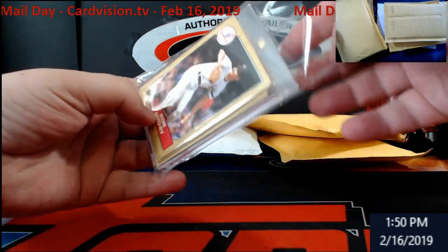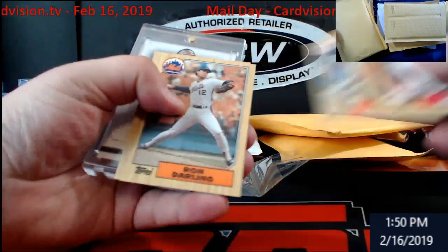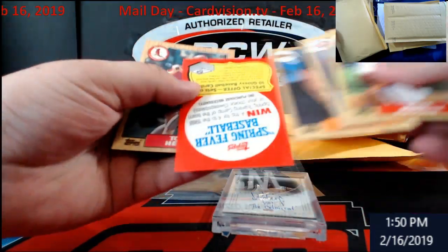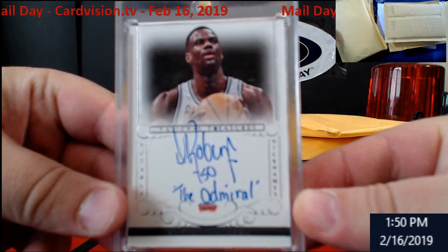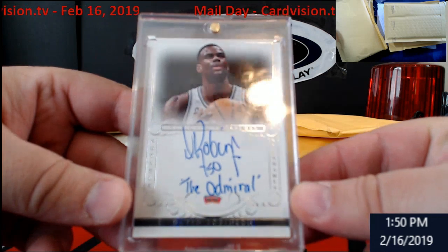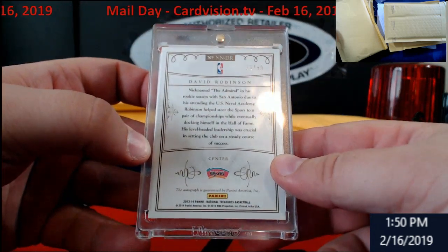Holy cow, E7 Tops in here — haven't seen these in a long time. Next up is David Robinson National Treasures inscription, nicknamed 'The Admiral.' This is out of 49, from 2013-14 Panini.